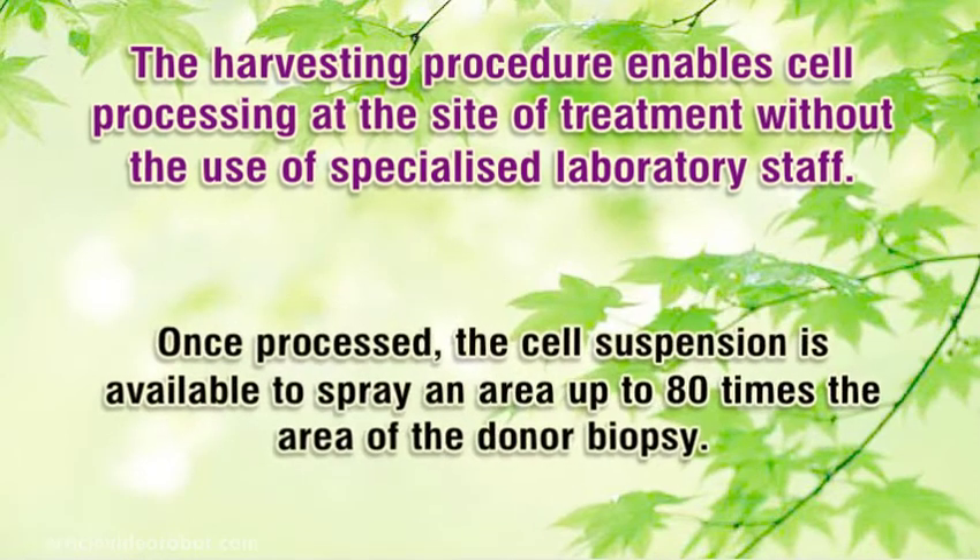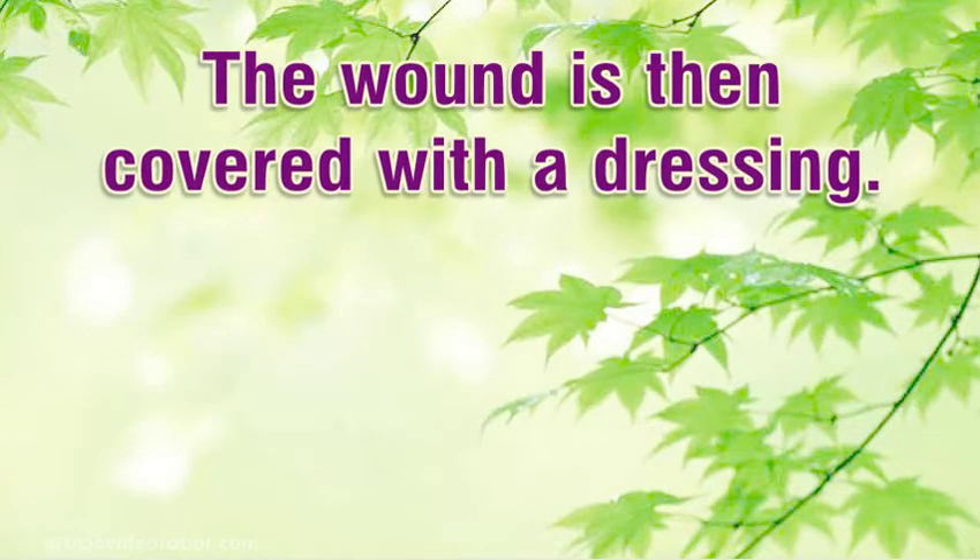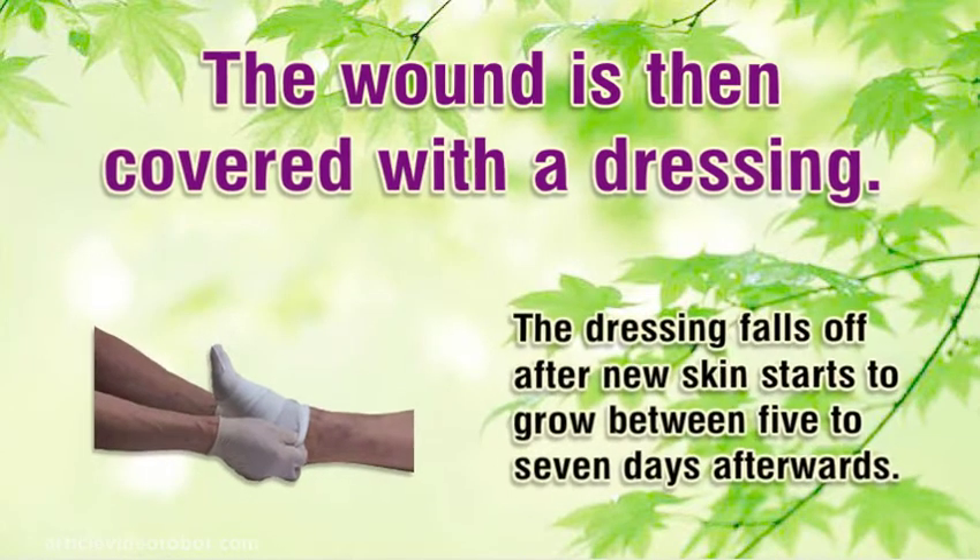Once processed, the cell suspension is available to spray an area up to 80 times the area of the donor biopsy. The wound is then covered with a dressing, which falls off after new skin starts to grow, between 5 to 7 days afterwards.